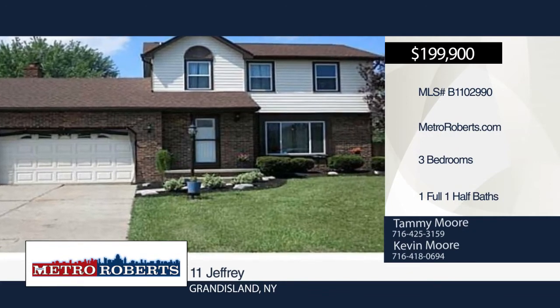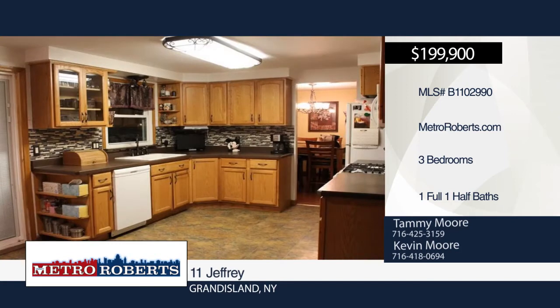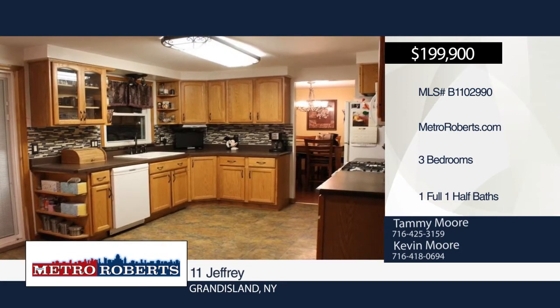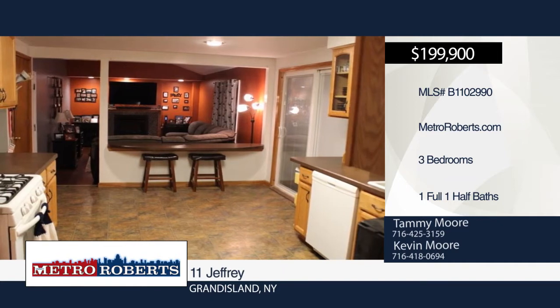This beautiful three-bedroom, one-and-a-half bath colonial home on the corner of Baseline and Jeffrey is situated on a double lot with beautiful curb appeal. It features a formal dining room, living room, and family room with vaulted ceiling and gas fireplace.